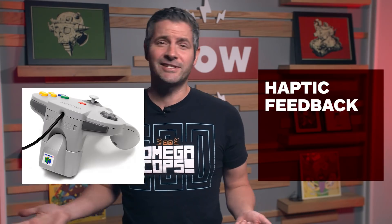Controllers have had rumble for ages, since the Nintendo 64. But haptic feedback can relay a much broader range of vibrations than just the generalized shaking you get from the DualShock 4.